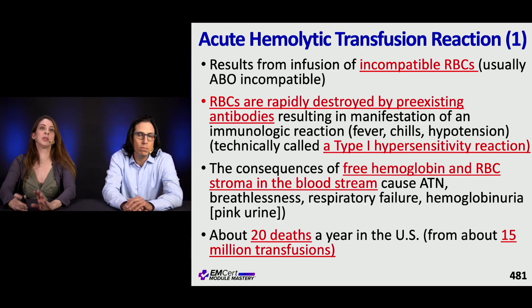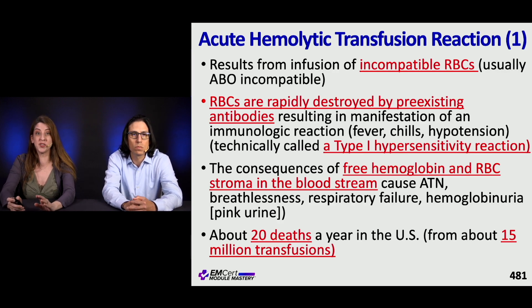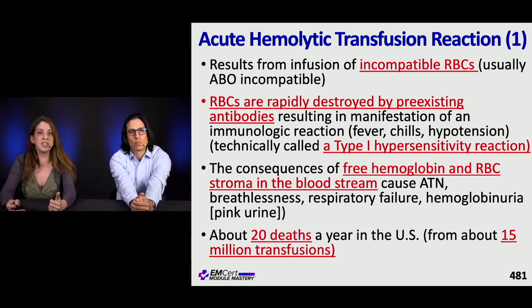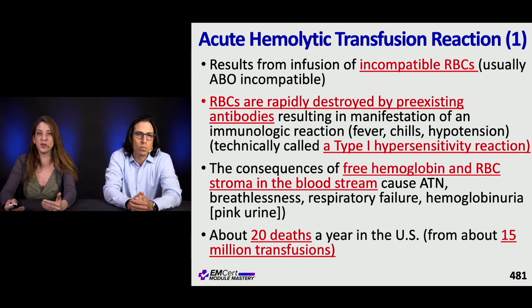Acute hemolytic transfusion reaction results from ABO incompatibility and patients can get very sick, rapidly decompensating with fever, chills, and hypotension. It's technically a type 1 hypersensitivity reaction and can lead to ATN, respiratory failure, and hemoglobinuria. There are about 20 deaths per year in the United States from this, which, given the 15 million transfusions that occur annually, is rare but can happen.